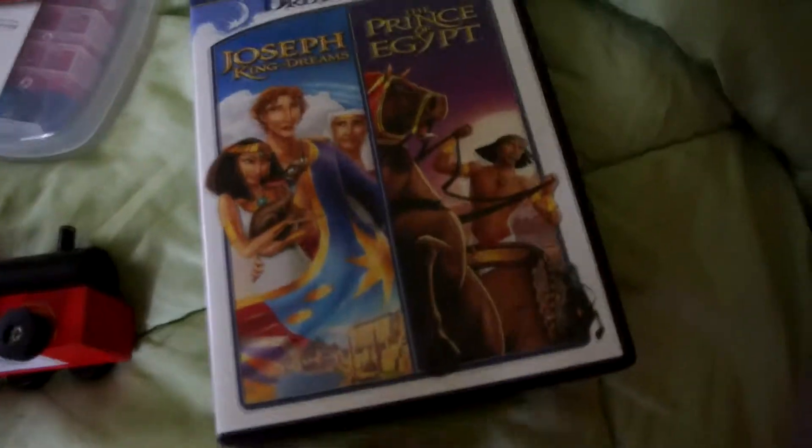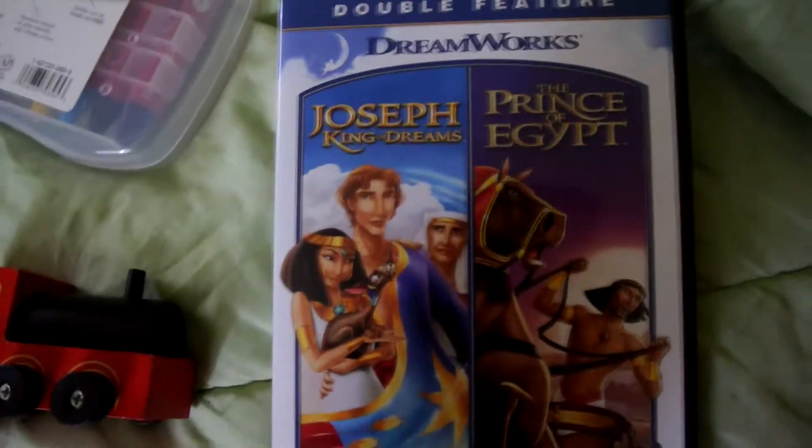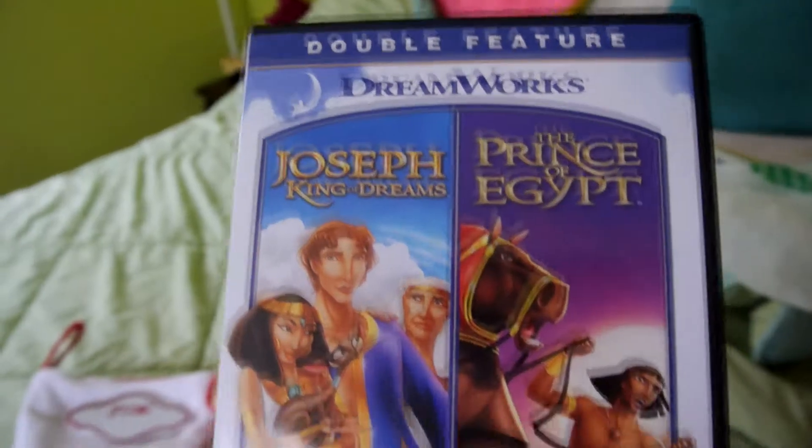And we got him this movie — it's a double movie, DreamWorks movies: The Prince of Egypt and Joseph King of Dreams. Super cute, I love the DreamWorks movies.